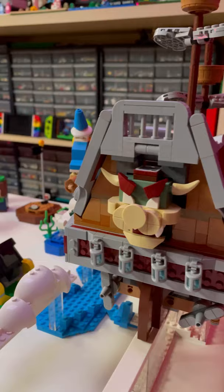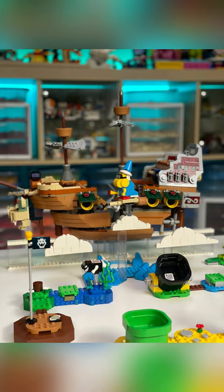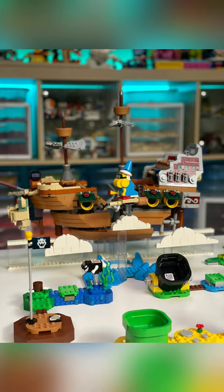Bowser's Airship is packed with awesome building details like the big Bowser head, little Bowser head, spinning propellers, and the ability to open right up. The warp pipe in Bowser's Airship plays the iconic airship music too.